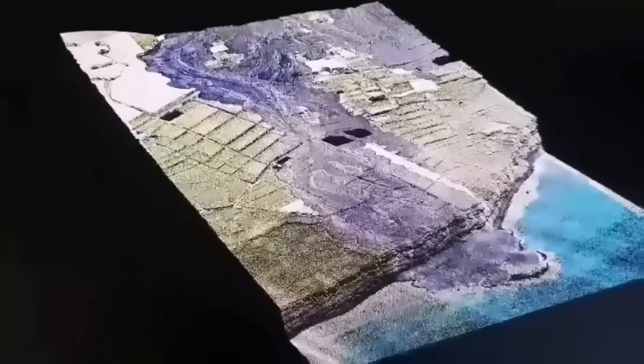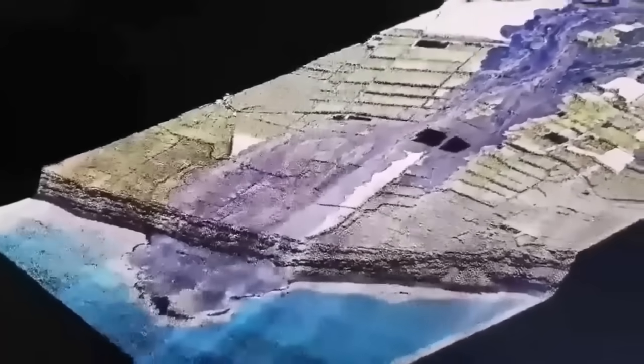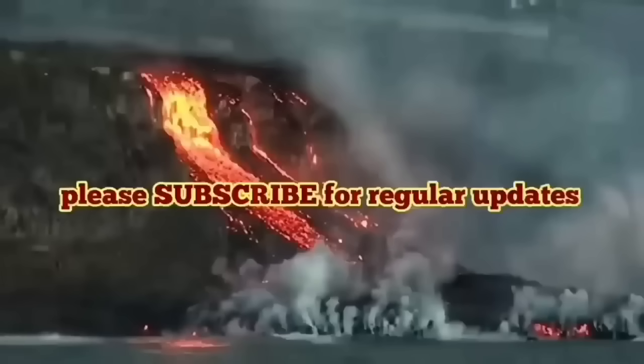This is a 3D model we have created showing where the lava flow ended. Looking at the older ones, you can see they have created layered lava as cliffs. It's an apocalyptic view — a very strange phenomenon.